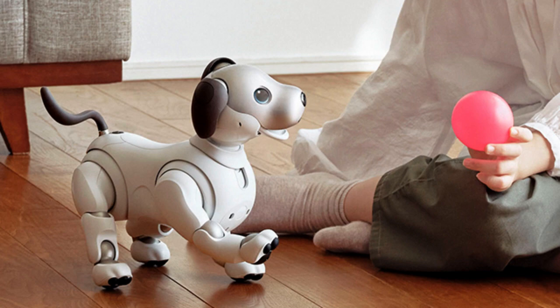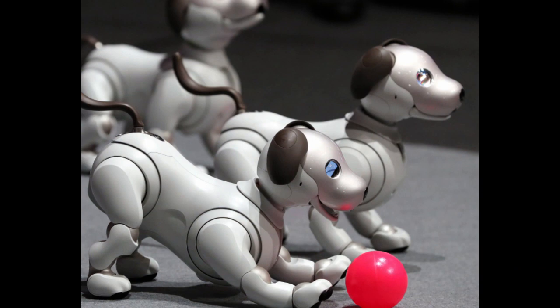Connectivity: AIBO robots often come with Wi-Fi connectivity, enabling them to connect to the internet and interact with cloud-based services. This connectivity allows for updates, remote control, and access to additional features.